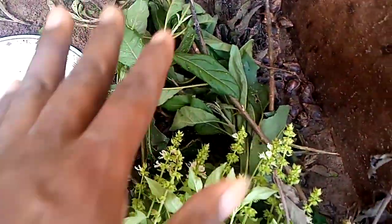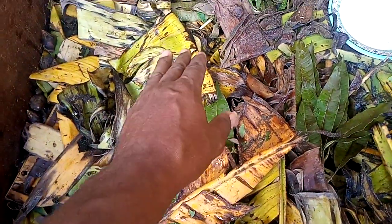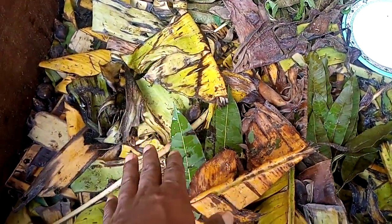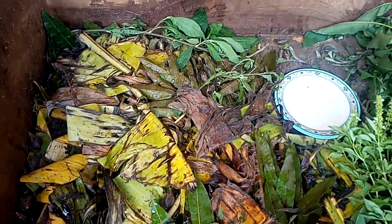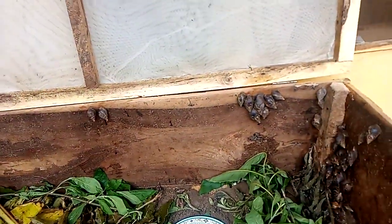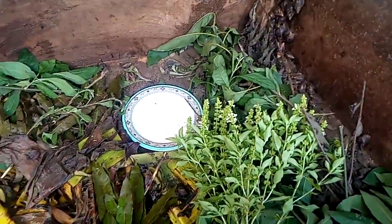I just place it like this with the bitter leaf so you guys can see — they are still sleeping now. I need to do a lot of them since we have a lot here. I have to put the water there and get it closed up. Nobody has a monopoly on knowledge — you must learn every day if you want a very lucrative business in snail farming.